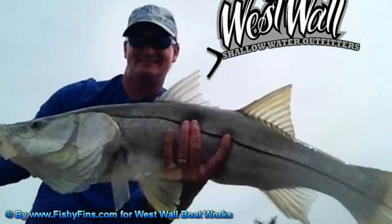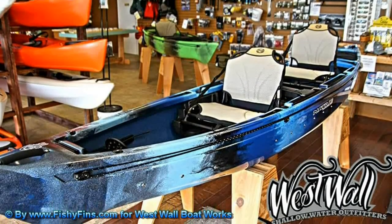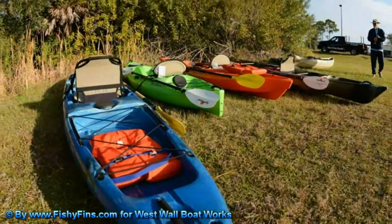Now open in Sarasota, West Wall Boats. Kayak experts selling the only pedal kayaks with a reverse — pedal forward or backwards. Need a paddle fishing board, SUP, or kayak? You need West Wall Boats, shallow water outfitters.